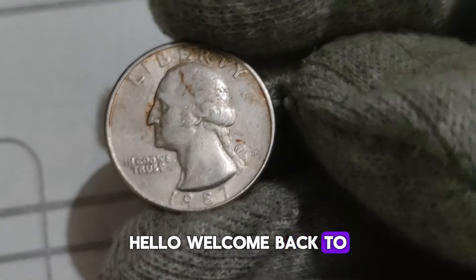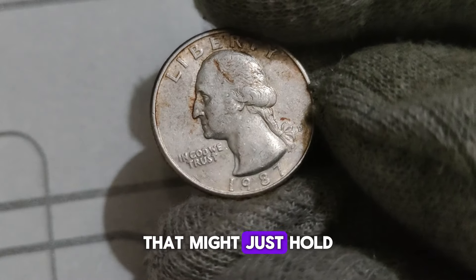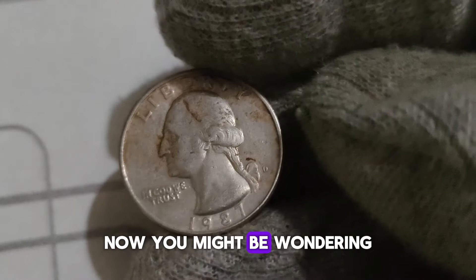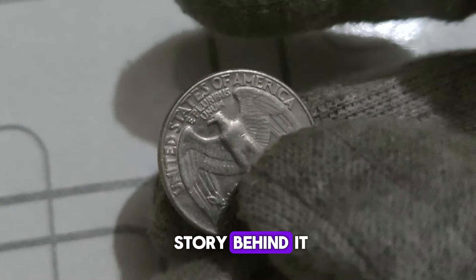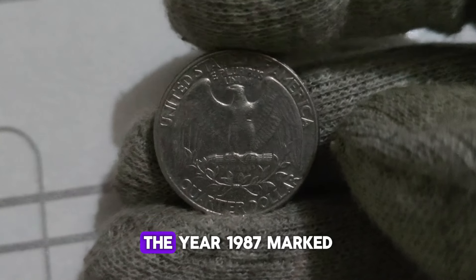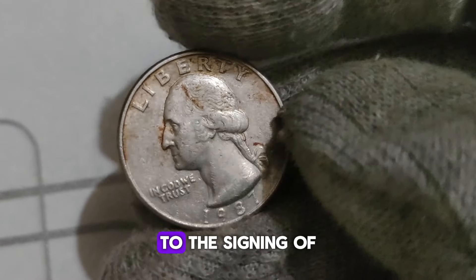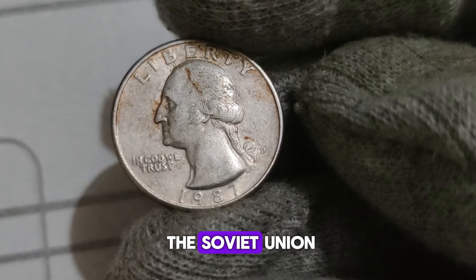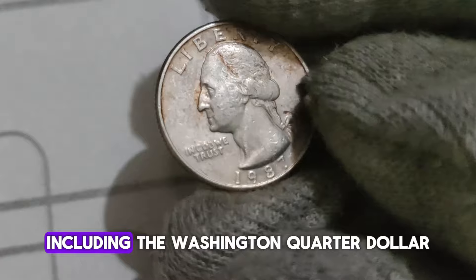Welcome back to our channel. Today, we're diving into the world of numismatics, focusing on a coin that might just hold more value than you think — the 1987 D Washington Quarter dollar. The year 1987 marked significant events globally, from the stock market crash in October to the signing of the Intermediate-Range Nuclear Forces Treaty between the United States and the Soviet Union. Amidst all this, the U.S. Mint was busy striking coins, including the Washington Quarter dollar.